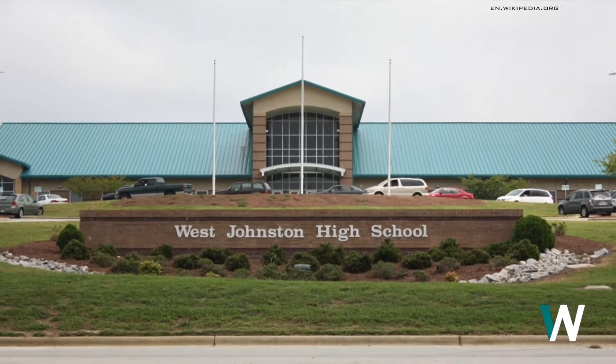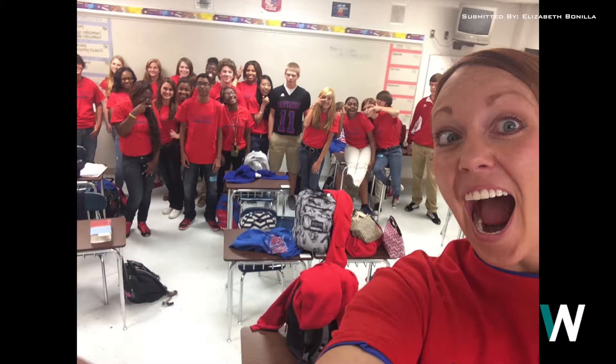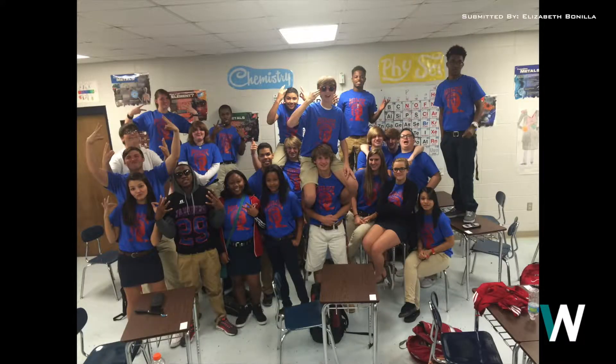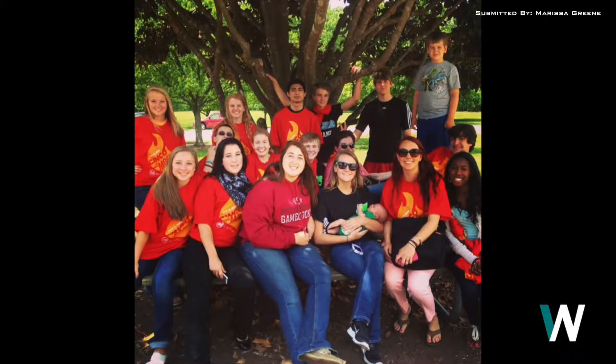Students wonder which school is Bonilla's favorite and who she misses most from West Johnston. She said she can't answer that question — it's like two different relationships. It's like she was married to them, and they had a really tumultuous breakup. For a while after moving, she wasn't over it yet and cried a lot. But now she's in a new relationship and happy — it's different and exciting. She loves both, but misses her kids the most. Once a wildcat, always a wildcat.